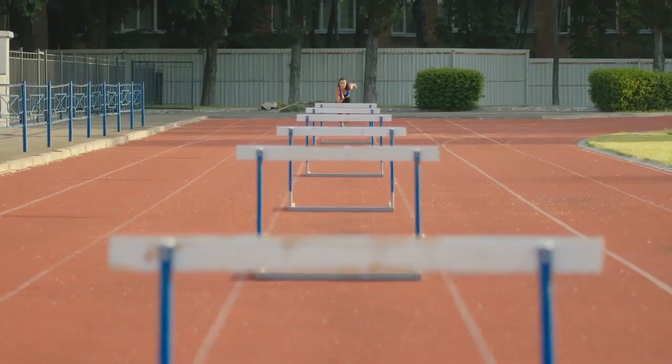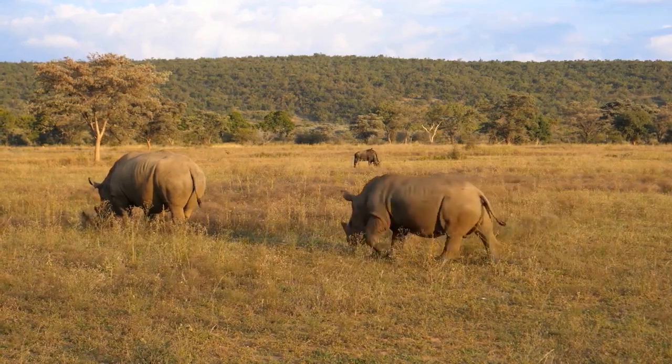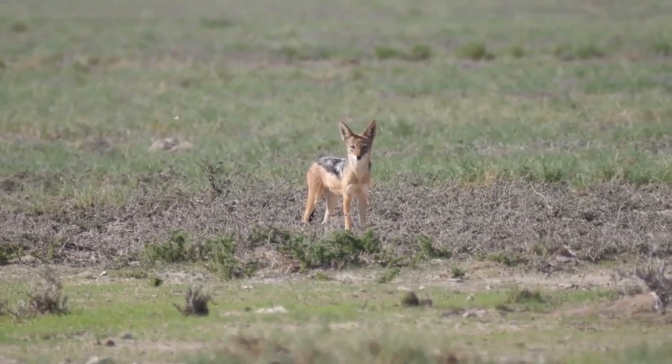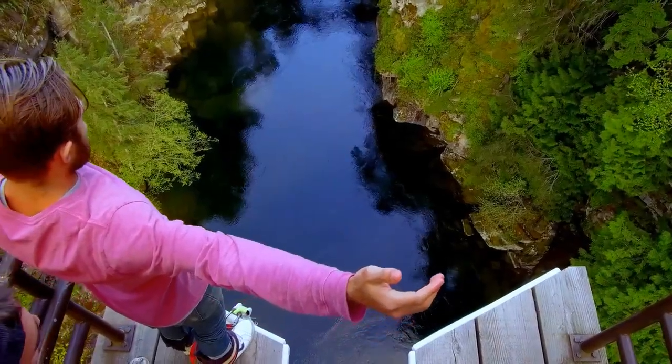The excitement is not just around the migration alone, but the hurdles they face along the way. Lions, cheetahs, leopards, hyenas, wild dogs and jackals prey on them overland, and as they cross the Mara River, crocodiles lie in wait. There is plenty of action at every turn.